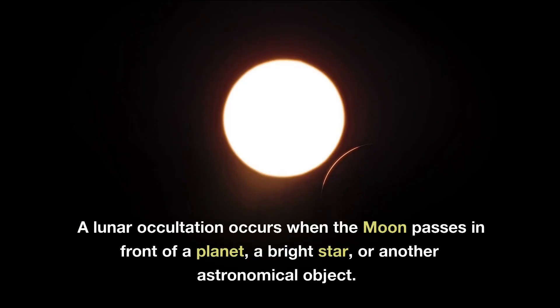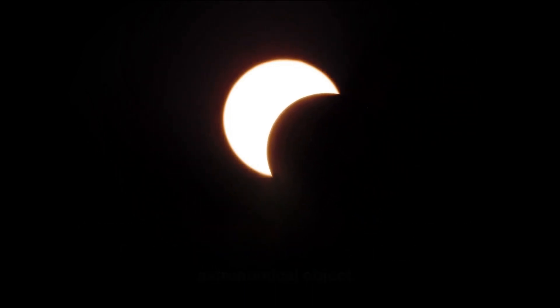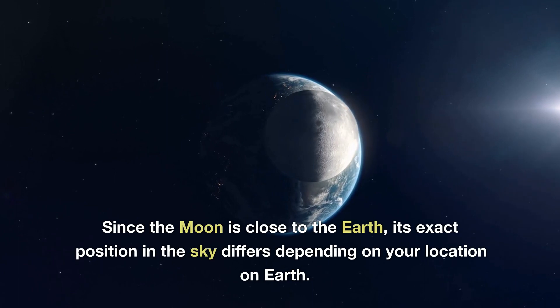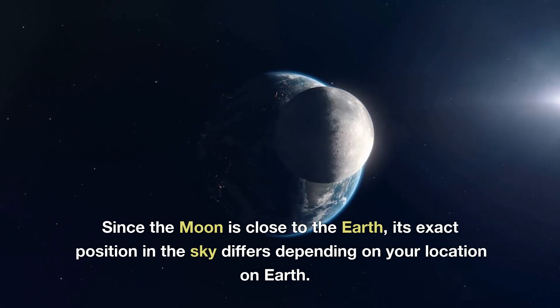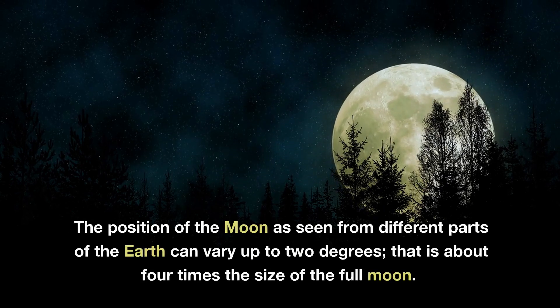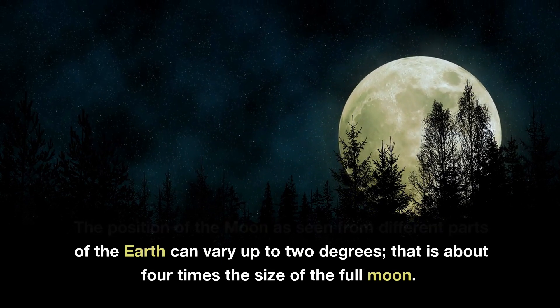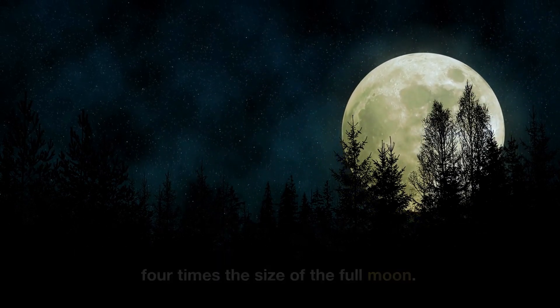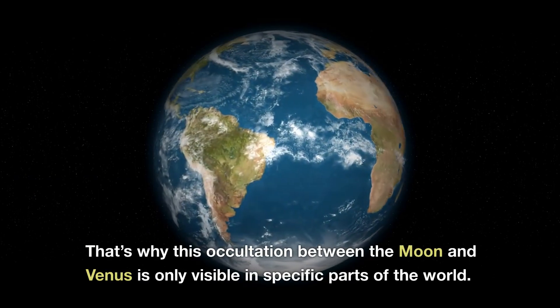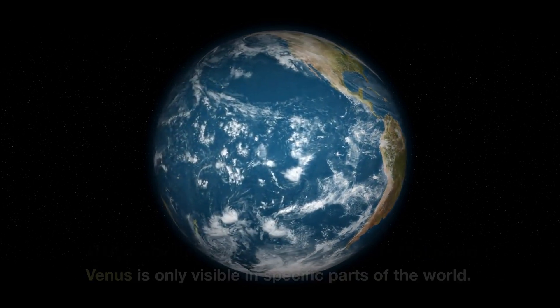A lunar occultation occurs when the moon passes in front of a planet, a bright star, or another astronomical object. Since the moon is close to the Earth, its exact position in the sky differs depending on your location on Earth. The position of the moon as seen from different parts of the Earth can vary up to 2 degrees — that is about 4 times the size of the full moon. That's why this occultation between the moon and Venus is only visible in specific parts of the world.